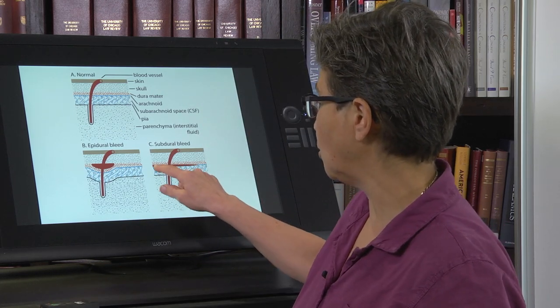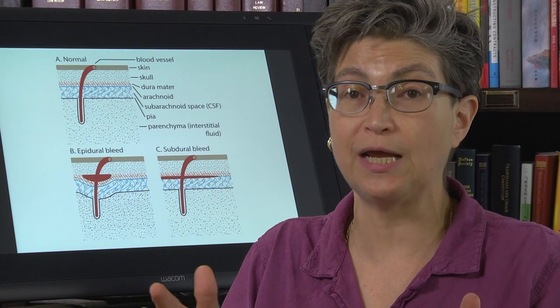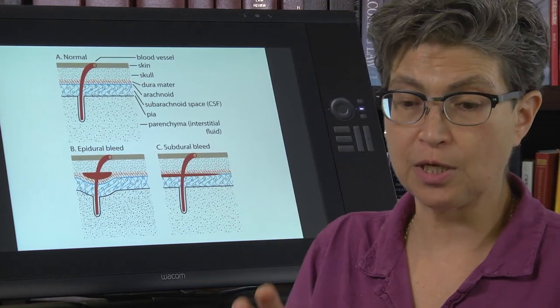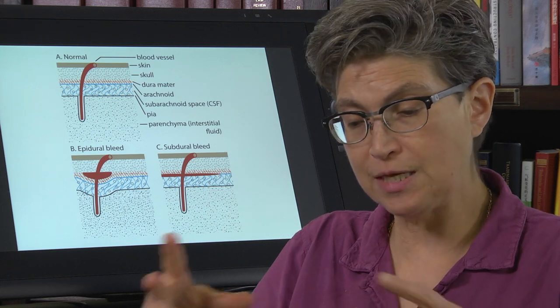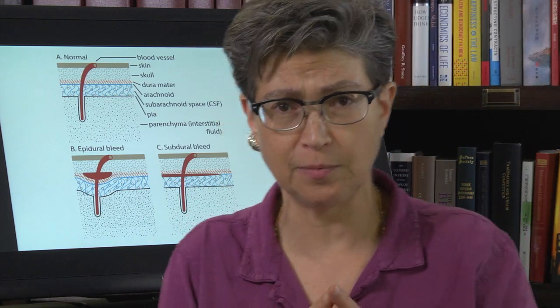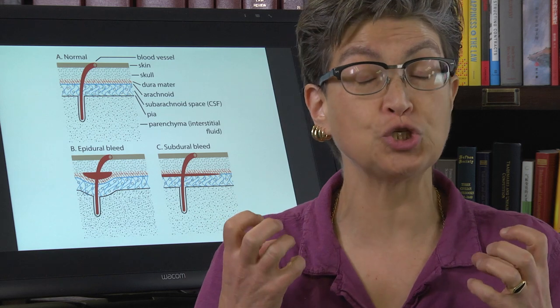The next type of bleed involves the subarachnoid space, which should be filled with CSF. When it gets filled with blood, this is a medical emergency. It is described as the worst headache of one's life, because blood contains algesic chemicals — such as bradykinin, high concentrations of potassium, and serotonin — that cause frank pain. The brain itself doesn't receive the pain; rather, the meninges have receptors sensitive to these noxious algesic chemicals, and they signal an excruciating headache.